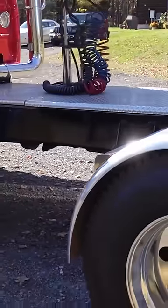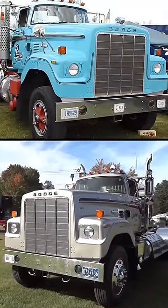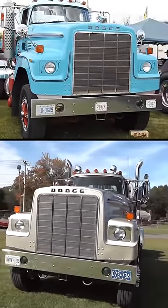Its robust supporting frame surpassed that of all other Dodge trucks, ensuring unparalleled strength and durability. And beneath its imposing hood lay a radiator with an astonishing 10.8 square feet of cooling power, its hood and fenders crafted from lightweight fiberglass.